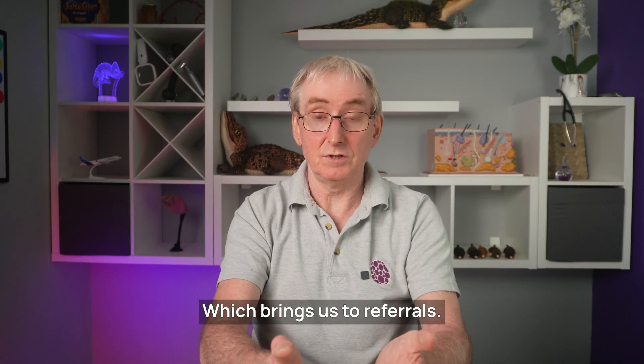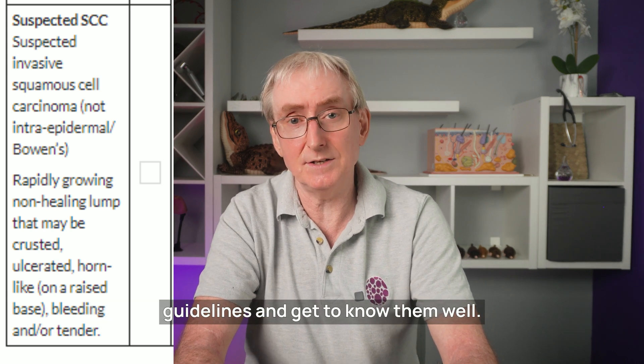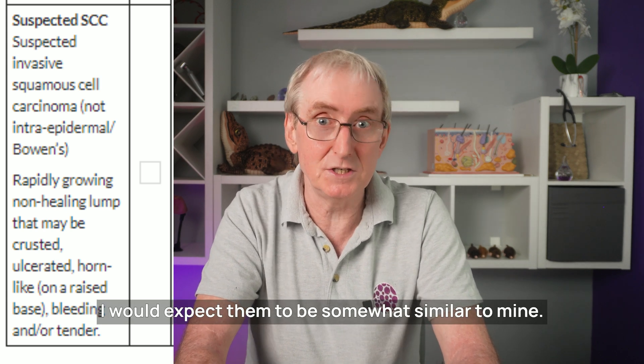Which brings us to referrals. Here's my local two-week wait cancer care pathway form. You should check your local guidelines and get to know them well — I would expect them to be somewhat similar to mine.